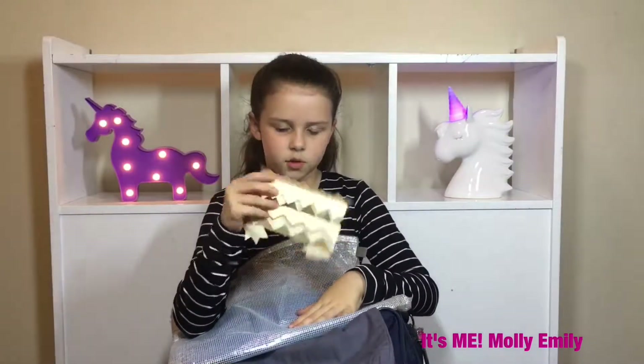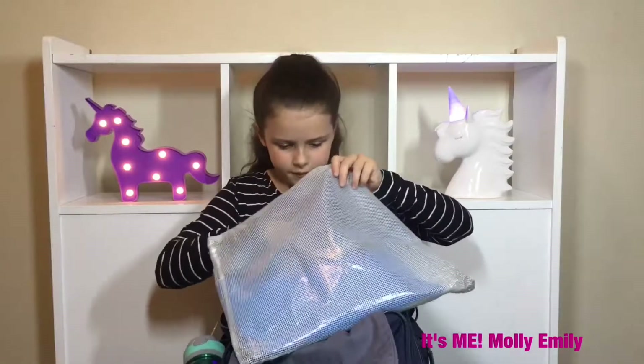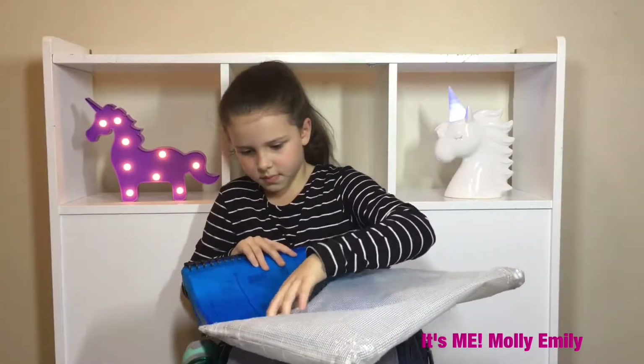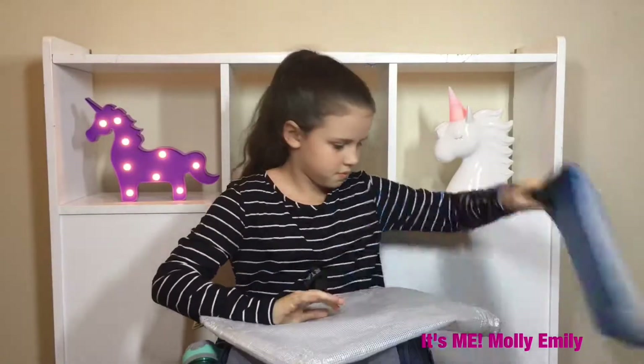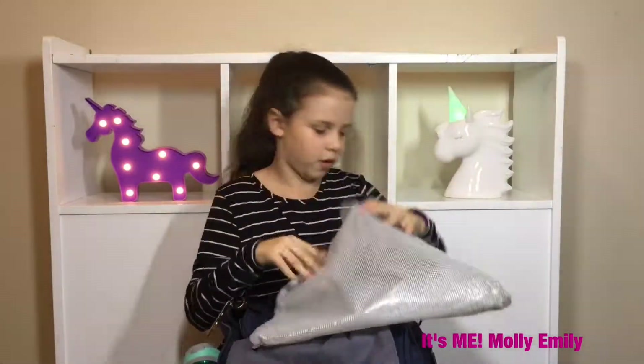It's an echidna — we're learning about echidnas so we made one, which I think is really cool. Then I've got my big folder, and this is my homework, and then I've got this other thing too.